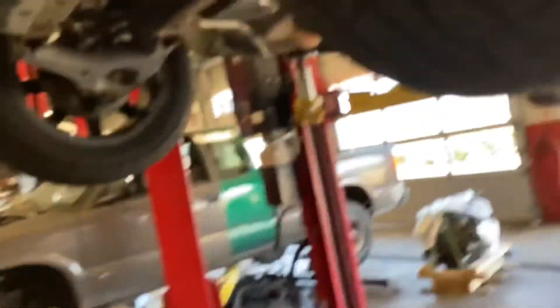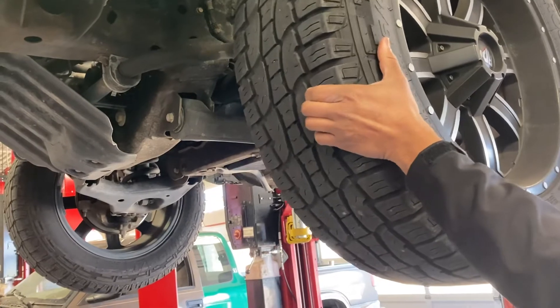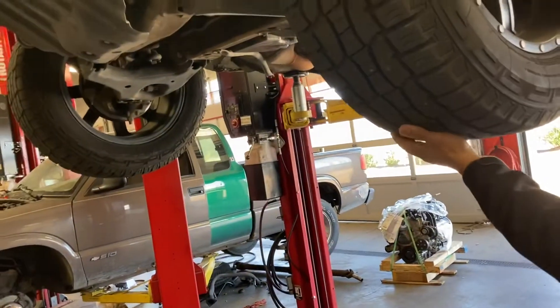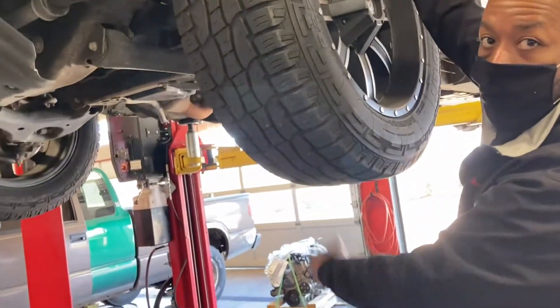All right, let's make a move. We can start back here with the wheels. You've got a steering rack that's worn out — it's not supposed to move at all. Going up and down, you've got upper and lower ball joints that are worn out.